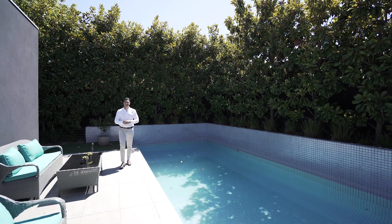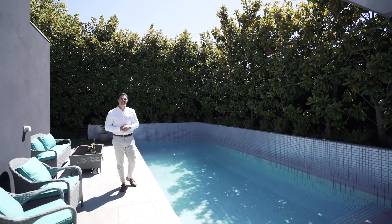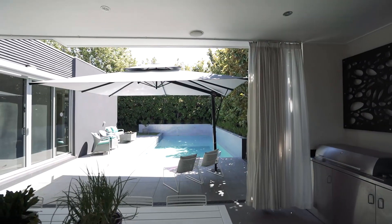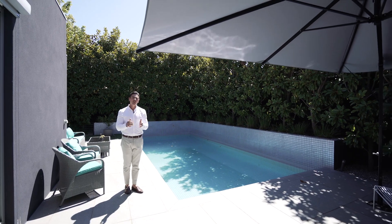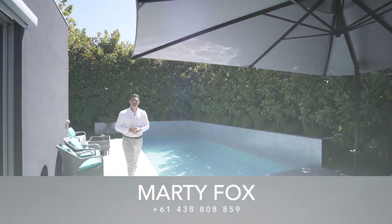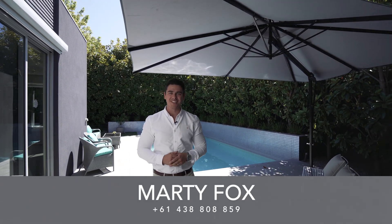And what seals the deal, ladies and gentlemen, is this incredible outdoor alfresco entertaining space with stainless steel kitchen, solar heated pool, and stunning mature trees giving you absolute privacy. My name is Marty Fox from White Fox and myself and the White Fox team look forward to meeting you at one of our private viewings.